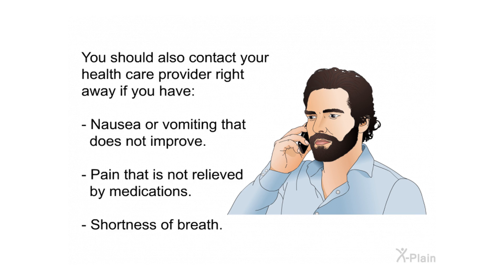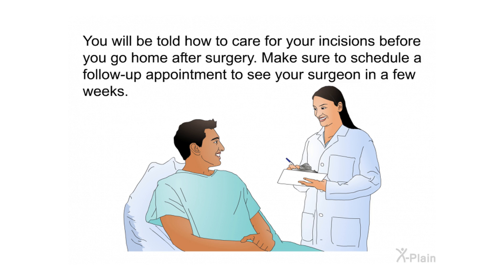You should also contact your health care provider right away if you have nausea or vomiting that does not improve, pain that is not relieved by medications, or shortness of breath. You will be told how to care for your incisions before you go home after surgery. Make sure to schedule a follow-up appointment to see your surgeon in a few weeks.